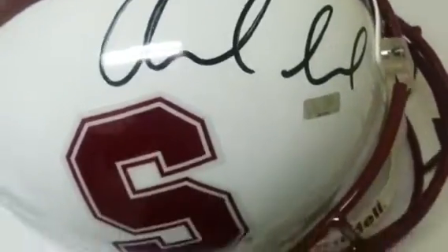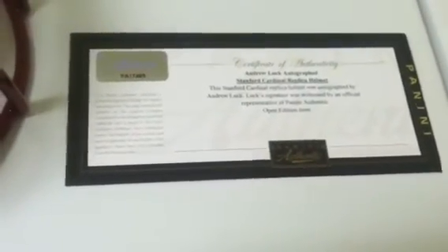This item is Panini Authenticated — you can see their hologram there — and it also comes with their certificate of authenticity as well. Panini is the official autograph company for Andrew Luck.